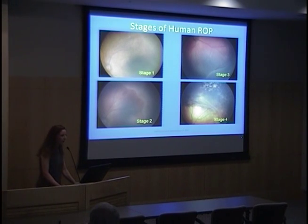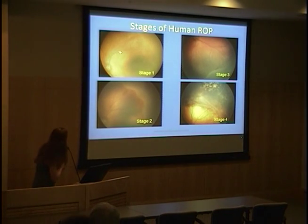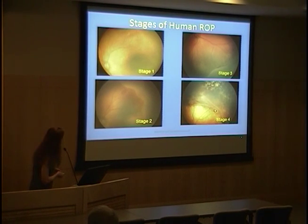The stages of ROP describe severity — usually the appearance between the vascular and avascular retina. These are RETCAM images of human infant eyes. Stage 1 shows a faint line with avascular retina. Stage 2 shows some volume developing along that line with avascular retina peripherally. Stage 3 has blood vessel growth into the vitreous — intravitreous neovascularization. Stage 4 can be partial retinal detachment, either involving the fovea in stage 4B or missing the fovea in stage 4A. Stage 5 is total retinal detachment.